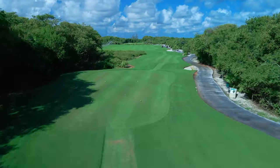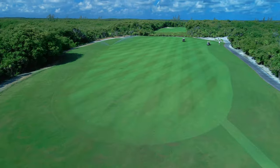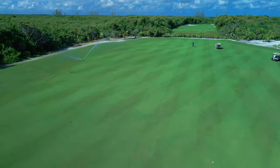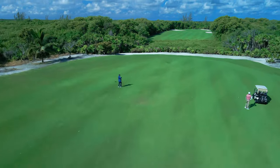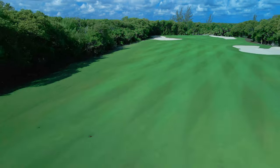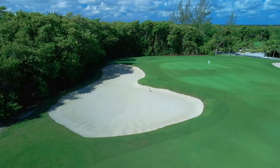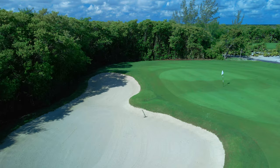Let's check out hole number two, a par five. The prevailing sea breeze is on your side for an opportunity to reach this 550-yard hole in two. Longest hitters must be careful not to reach the protected area. The smallest green on the course is protected by bunkers on both sides — do not risk it unless you are sure you can get there.